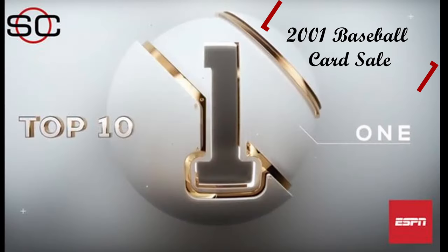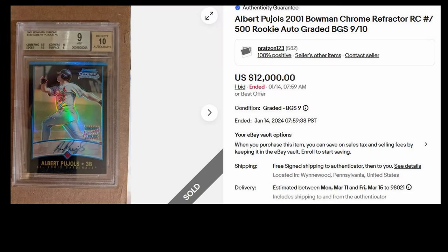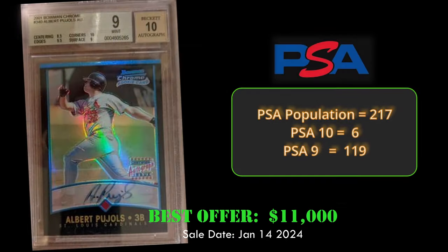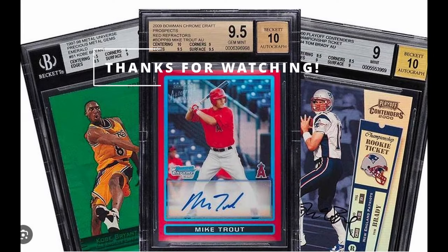And at number one, we have Albert Pujols — the 2001 Bowman Chrome refractor rookie autograph card, graded a BGS 9. This card is numbered to 500 and sold via best offer for $11,000 on January 14th, 2024. Overall this card has a PSA population of 217 with only six PSA 10s.